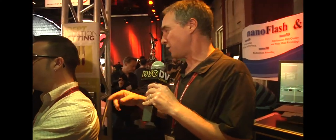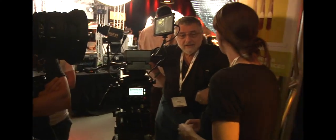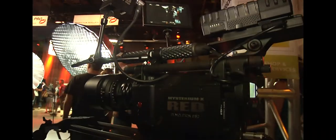Right behind it over here, this is the Red One with the new MX sensor in it. It's the same sensor that's going into the Epic — we're now putting it into Red Ones. We're upgrading customers week over week, so there's lots of these out in the world now. This is our new BOM EVF, which is a very small, very high resolution electronic viewfinder. And here's, of course, the LCD that ships with the camera.